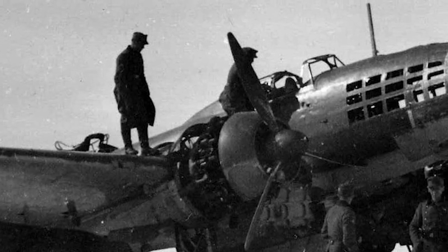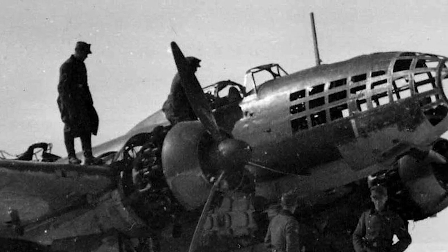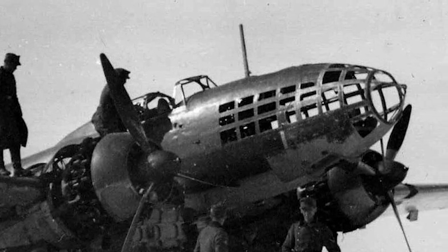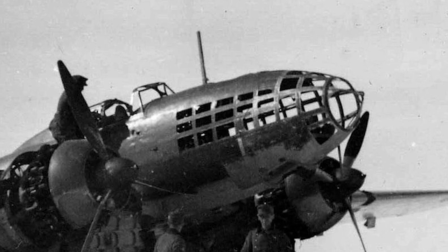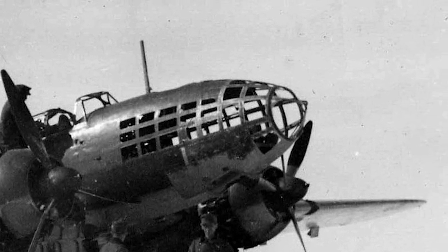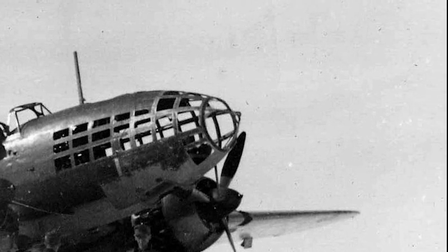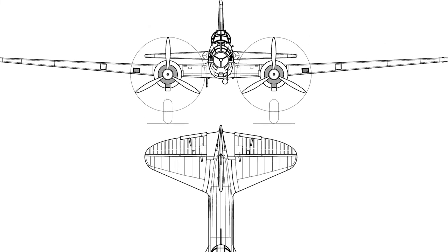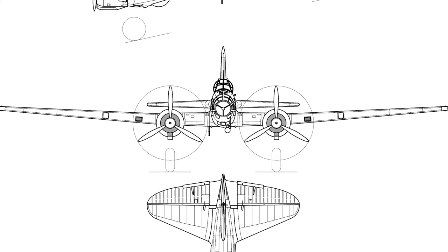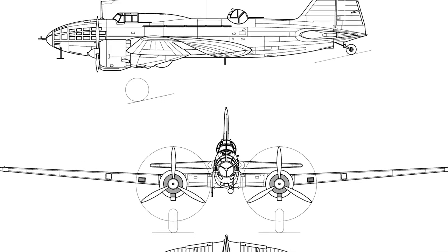The Soviet Air Force Ilyushin IL-2 Shturmovik took a heavy toll on German armor on the Eastern Front. The Ilyushin IL-4 was a forgotten bomber of the Second World War, at least in the West, though it formed the majority of Soviet bomber wings and produced more than 5,000 examples. The system performed admirably well and was of a sound design, though poor defensive armament ultimately led to high and unacceptable losses, to the extent that production was completed by 1944.